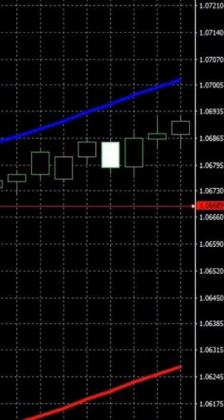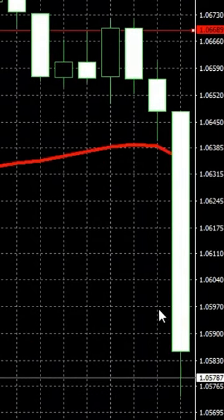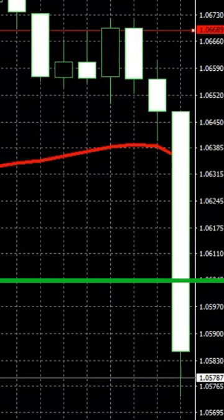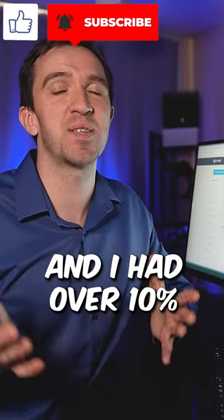If I scroll the chart, you will see that we had a very impulsive bar that reached the take profit, and I had over 10% in my account.